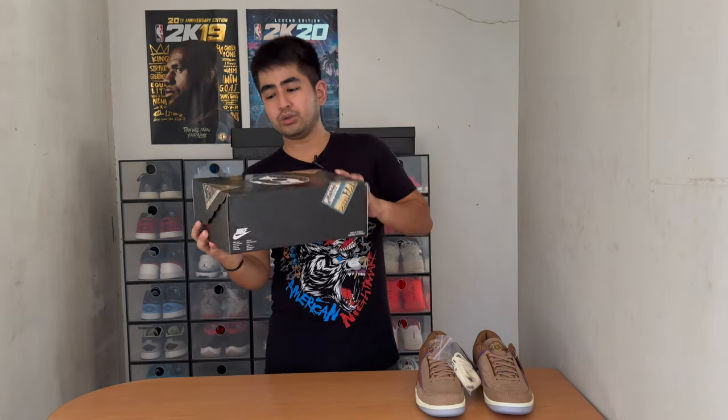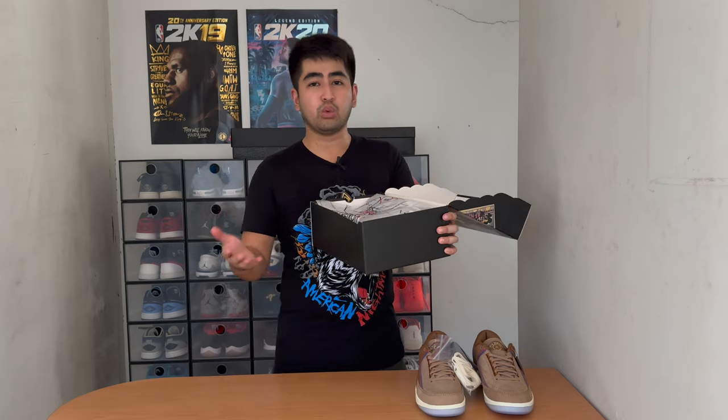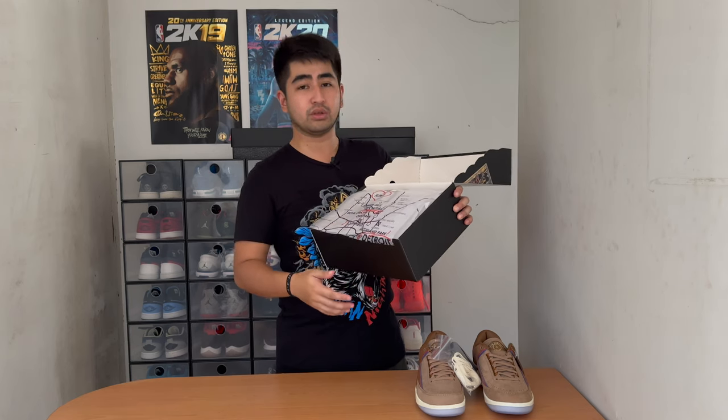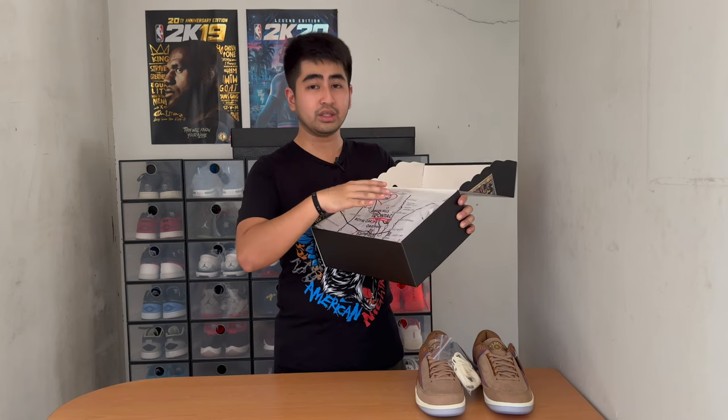The tissue, or box tissue as we call it, has a unique design depending on what collaboration it is. For the 218, we have a box tissue featuring the map of downtown Detroit. I'm not familiar with the area, but I can rest assured that this is a map of a portion of the Detroit area.